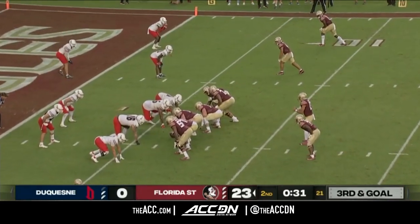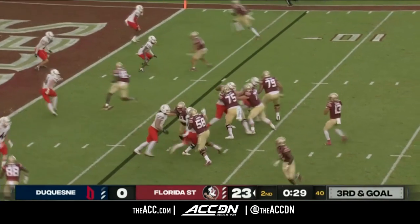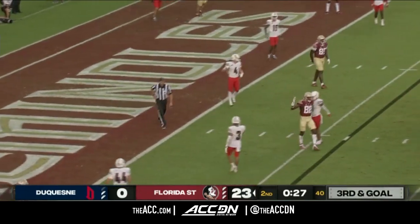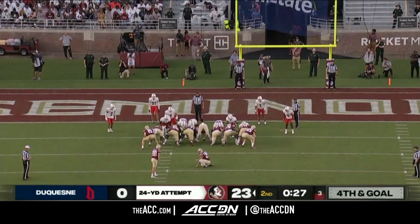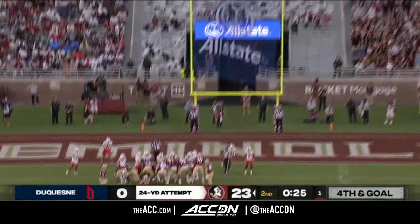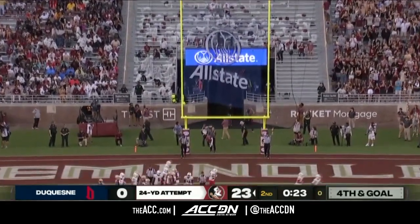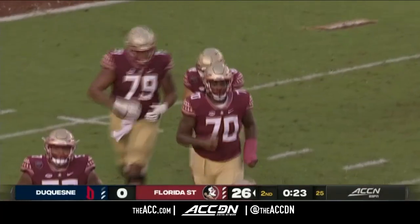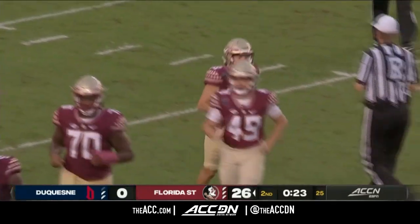With a ten-second difference between play clock and game clock, Travis throws over the middle — Norvell tried to find Portier again, but the throw was wide left. Another 24-yard attempt for Fitzgerald — he is two for two this season, both from that distance. And it's 26-nothing, Florida State taking care of business.